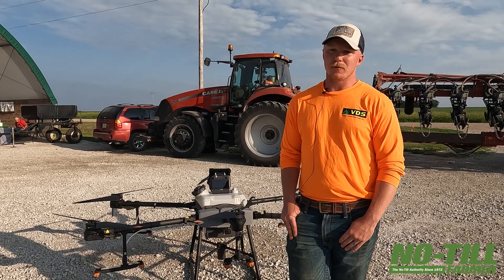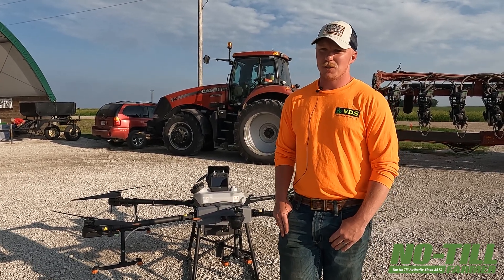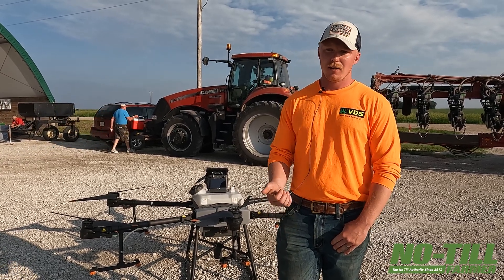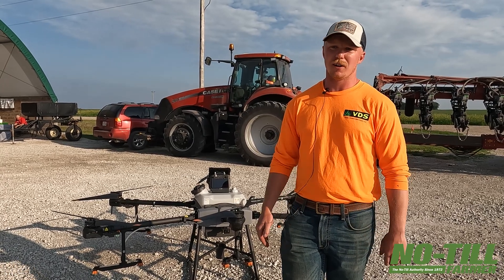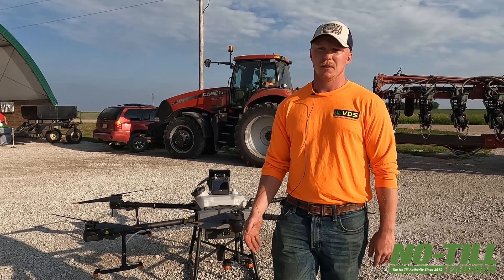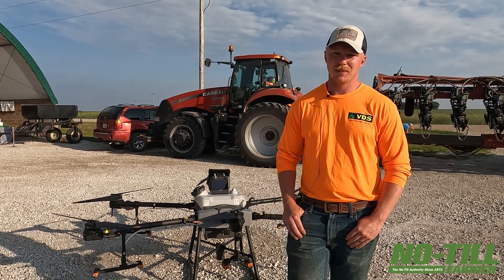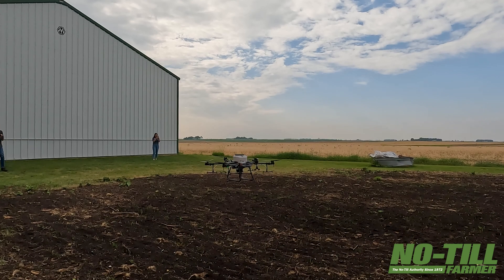Running half-mile rows whenever you can or whenever it's applicable helps a lot. Making sure that your mapping is accurate — utilizing RTK, utilizing smaller surveying drones to examine the field before you get there — and making your boundaries as accurate as possible to reduce drift, reduce overlap, and keep your product placement as good as it can be, is definitely what it amounts to as far as planning and management of the drone.